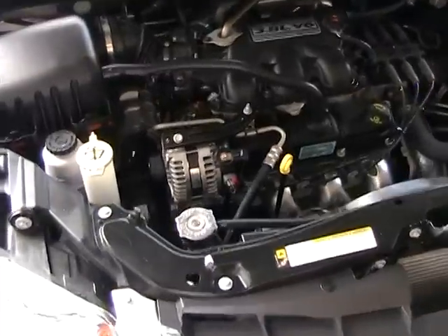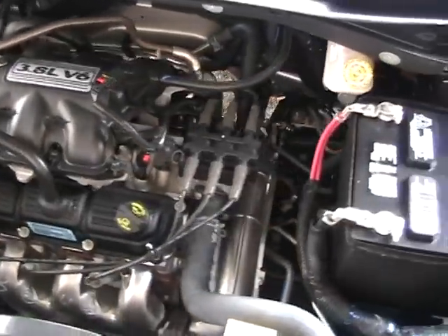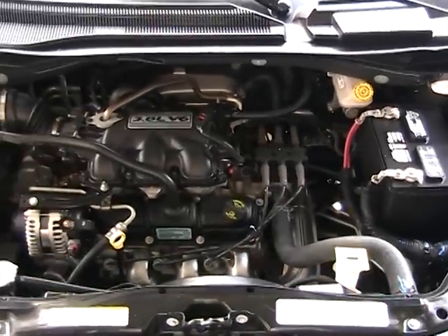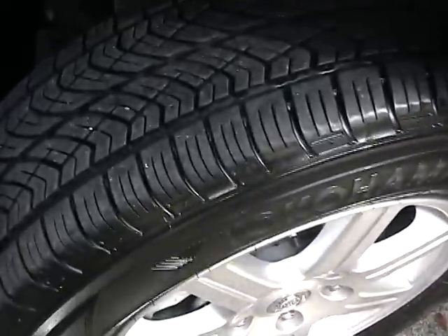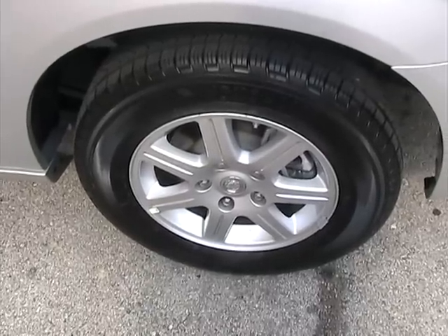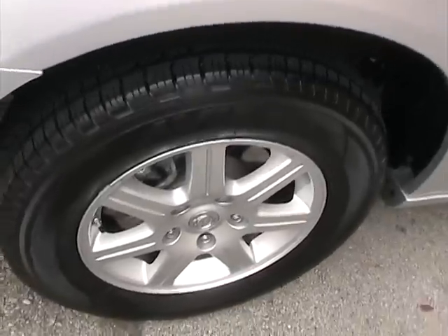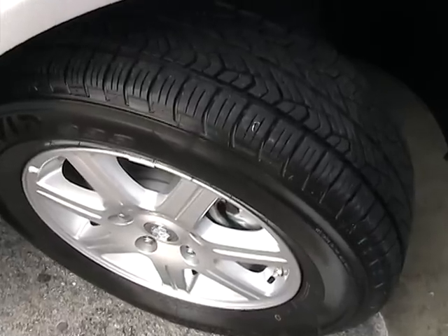Taking a look under the hood — it's got a 3.8-liter V6. The engine compartment is clean and in like new condition. The front driver side tire is brand new, the rear driver side tire is brand new with only 2,000 miles, and both passenger side tires are also like new.